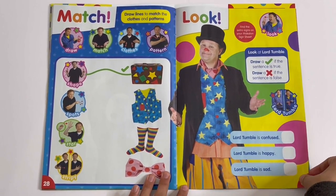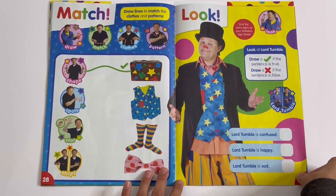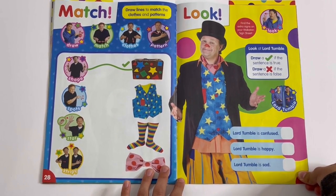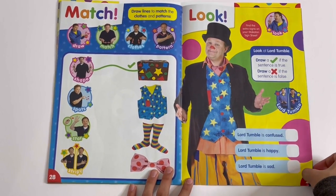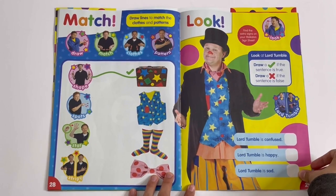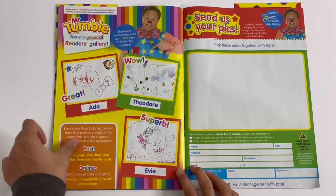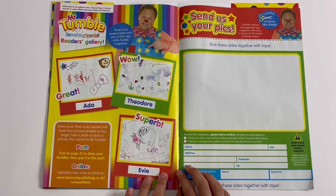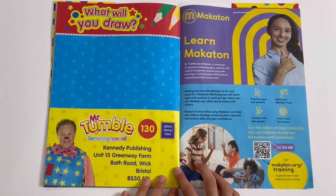Look at Lord Tumble. Draw a tick if the sentence is true, draw a cross if the sentence is false. Lord Tumble is confused — that would be false. Lord Tumble is happy — that's true. Lord Tumble is sad — false. Reader's gallery: you can draw anything — what will you draw?